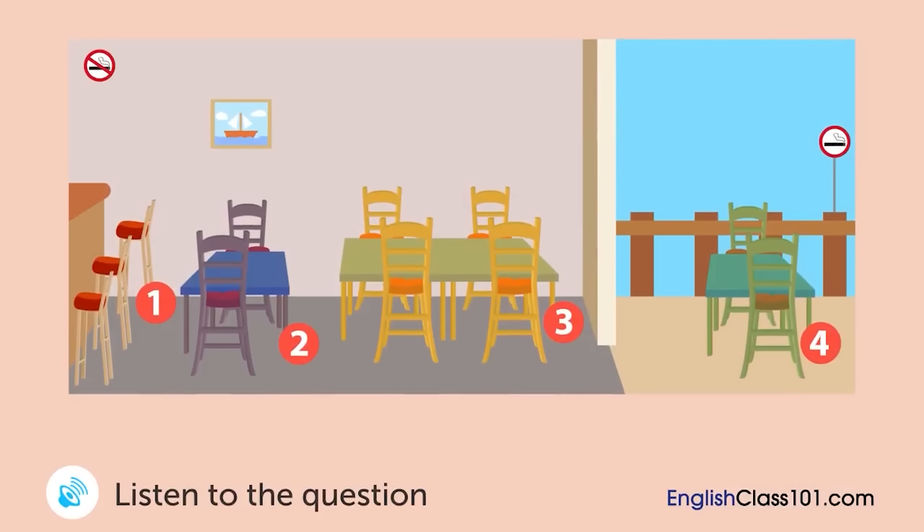A woman is calling a restaurant on the phone. At which table was she having lunch?